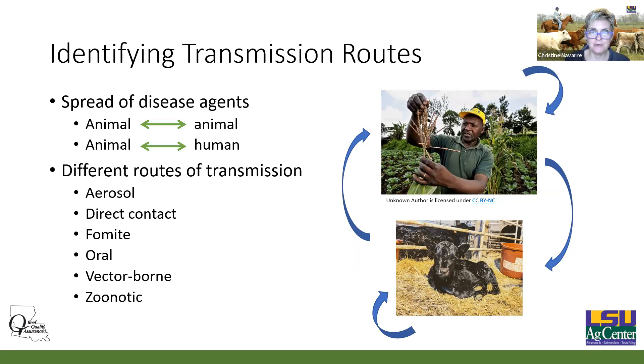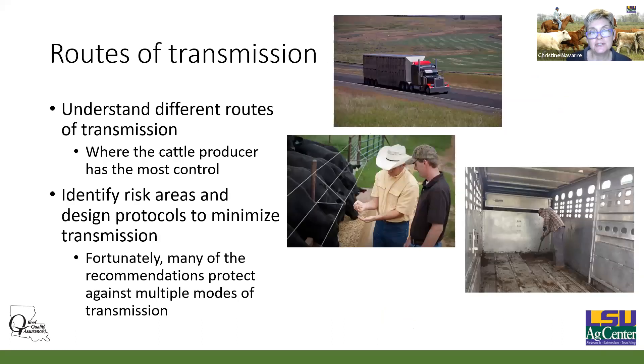If we think about preventing BVD, respiratory disease, or trichomoniasis on a disease-by-disease basis, it gets pretty complicated because there are so many diseases. But there are really only a handful of ways that diseases are transmitted. If we think about stopping aerosol transmission, then we stop transmission of all the diseases transmitted through the aerosol route. The spread of disease agents can be animal to animal, and at the end we'll talk about animal to human. So we have aerosol, direct contact, fomite, oral, vector-borne, and zoonotic. If we understand those routes of transmission, that's how we gain control over these diseases.